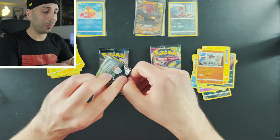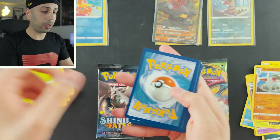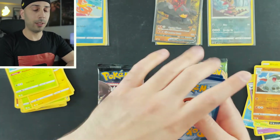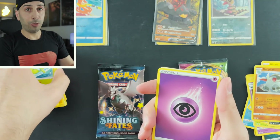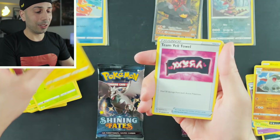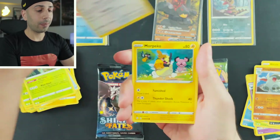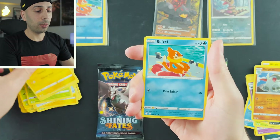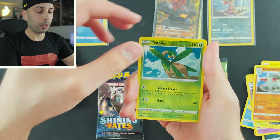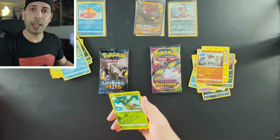Shining Fates — give me that shiny Charizard! Here are the free code cards for you guys. The cards are mine though: Dart Tricks, Luxio, Team Yell Towel, Ralts, Eevee, Morpeko, Weezing, Nickit, Tropius reverse holo, and a Drednaw non-holo. No big hitters out of that Pikachu V box.